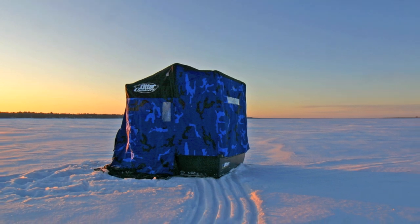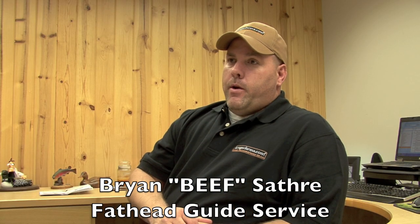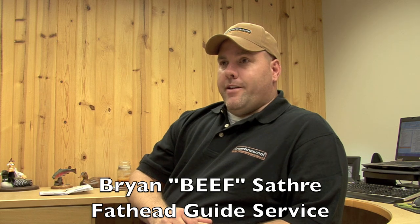Why do I rely on my Otter? It's simple. It's tough, they're the strongest, the most dependable, and they have the reputation of being the best built on the market today.